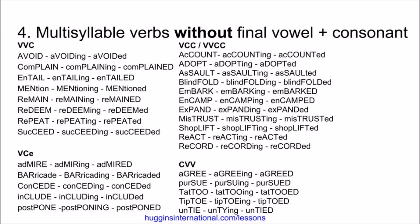And lastly, examples that have consonant-vowel-vowel: agree, agreeing, agreed. Pursue, pursuing, pursued. Tattoo, tattooing, tattooed. Tiptoe, tiptoeing, tiptoed. Untie, untying, untied.